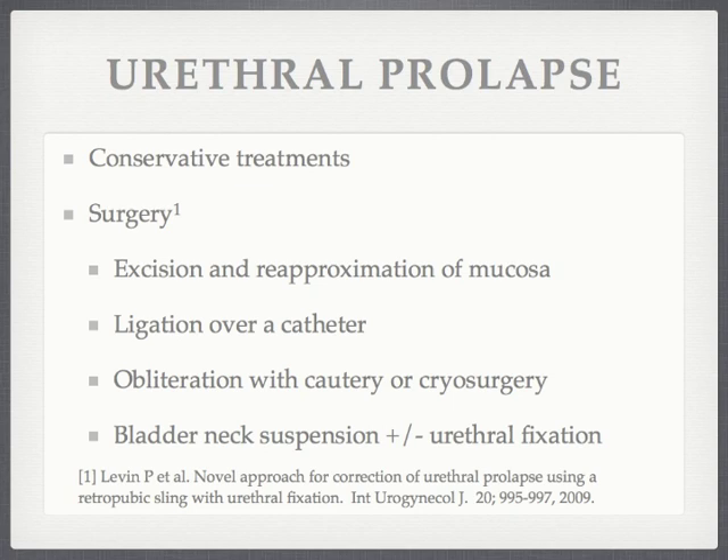Indications for surgical treatment include strangulated urethra and continued dyspareunia, pain, and bleeding. Various treatments have been described and include excision and suture re-approximation of the mucosal edges, ligation of the prolapsed urethra over a catheter with eventual tissue sloughing, cauterization, cryosurgery, bladder neck suspension, and urethral fixation with a retropubic sling.